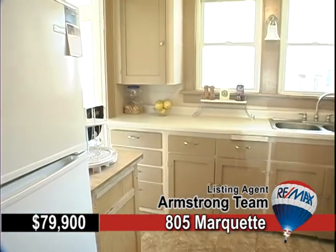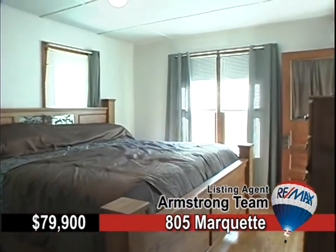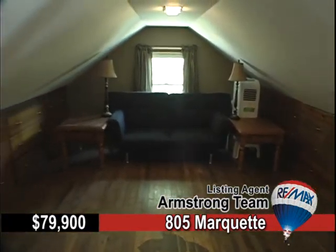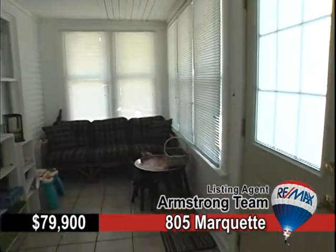You will love the hardwood floors that shine throughout. The front porch is a perfect enclosed three seasons room, and there is also a covered deck. The backyard is wooded and private, and there is also a one-stall detached garage.